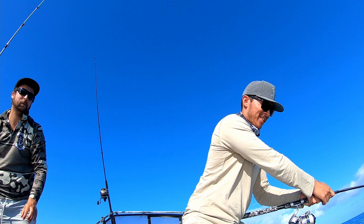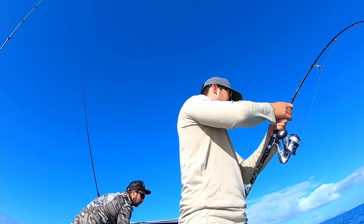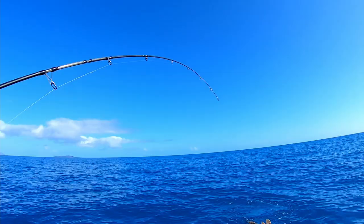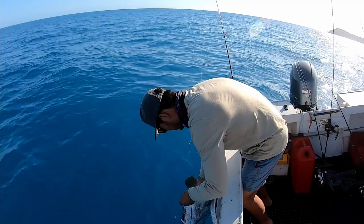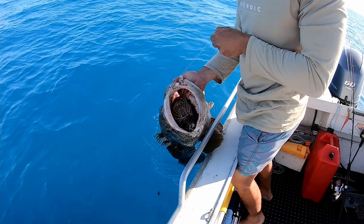Slow morning so far, so yeah — pretty happy to actually hook into something. Wow, look at that thing! Look at the circle hook on the side, just like on TV. Look at the cray in its mouth — far out, that's cool.